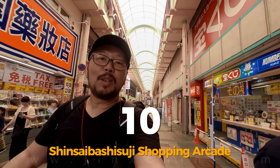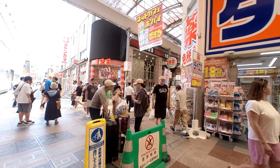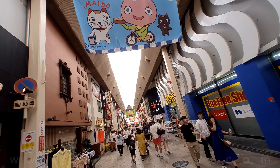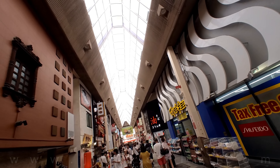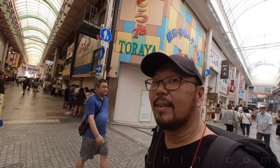Number 10: Shinsaibashi Suji Shopping Arcade. This 600-meter-long shopping arcade is one of the most famous shopping areas in all of Osaka, filled with all types of retail stores — from traditional kimono stores to more modern fashion retailers and almost everything in between.